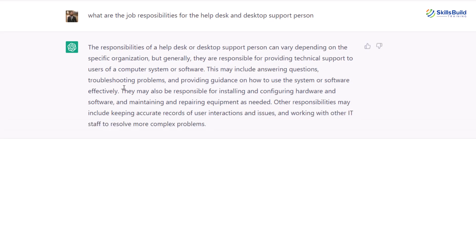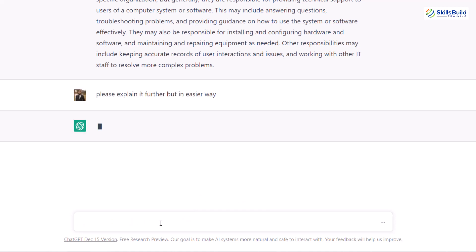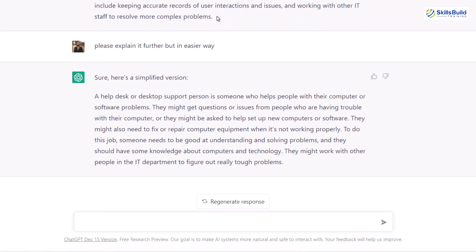Here we have detailed information, and in case you are not satisfied with this information, you can ask for another response. For example, I'll write: please explain it further but in an easier way. It will give me the same information or there might be some changes, but it will make sure I get the information in a simpler way that I can understand easily. So let's say we are done with understanding the responsibilities.